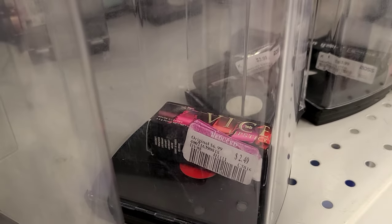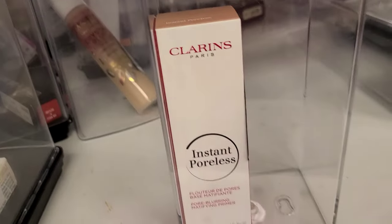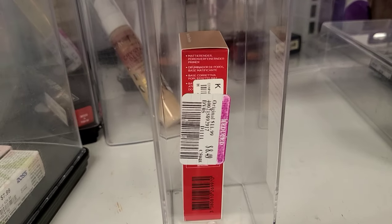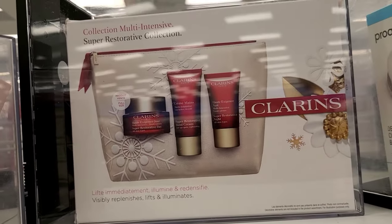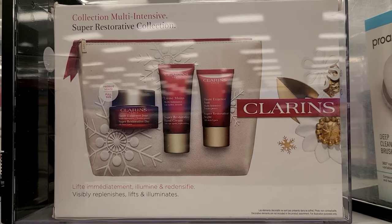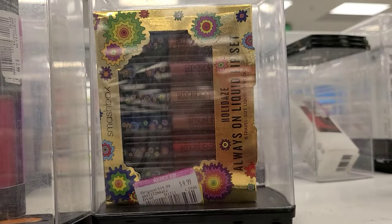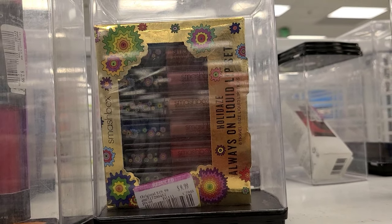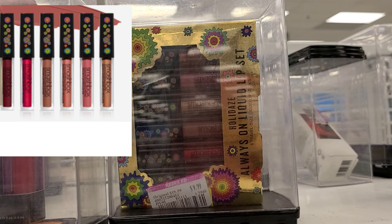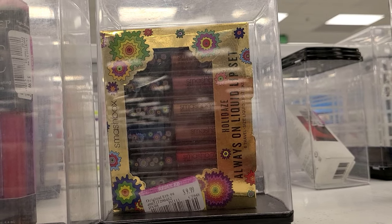They also have this Urban Decay Vice Lipstick for only $2.49 here at Ross. And they have this Clearance Instant Poreless Primer for $8.49, plus a skincare set from Clearance — a super restorative collection — going for $19.99. They also have a Smashbox Holidays Always On Liquid Lip Set. I found it at TJ Maxx for $24.99, and here it's for only $9.99. Very affordable and I really love this formula.